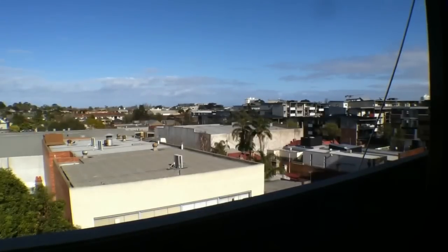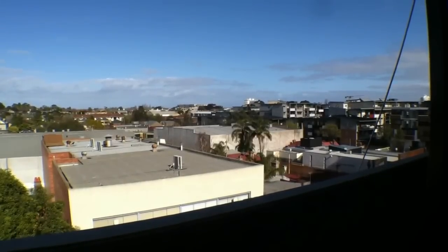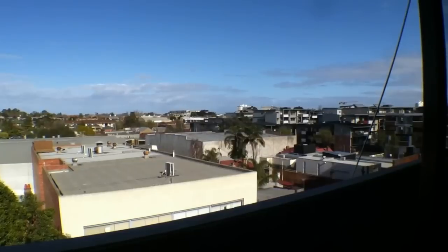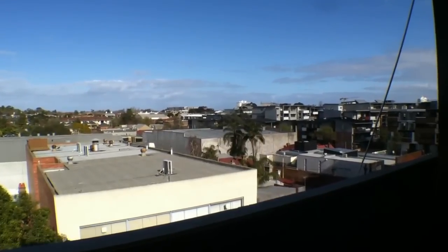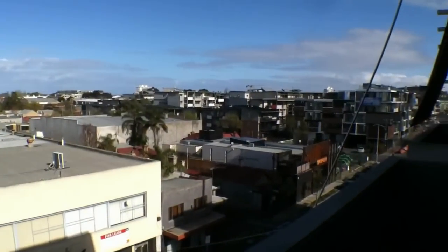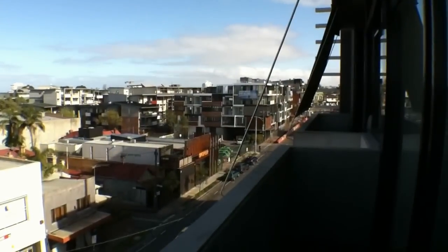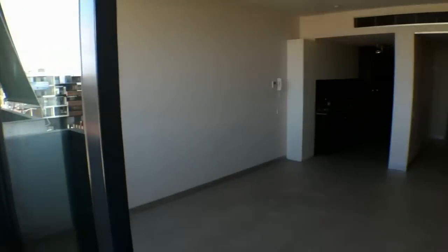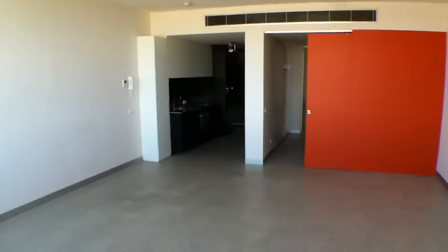Hi, my name is Stephen Fitzsimons from Melbourne Real Estate, and this is the view from 402 at 78 Inkeman Street in St Kilda that you enjoy from the living area and the balcony. A fantastic view over Inkeman Street. Let's make our way into the property now and I'll give you a quick overview.